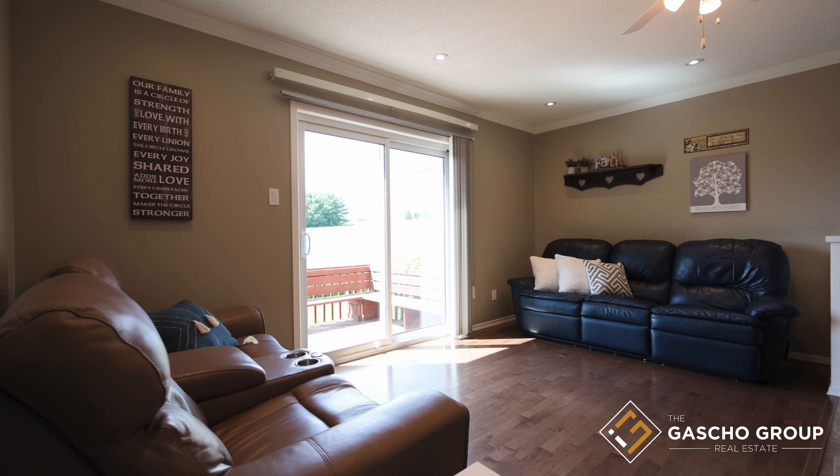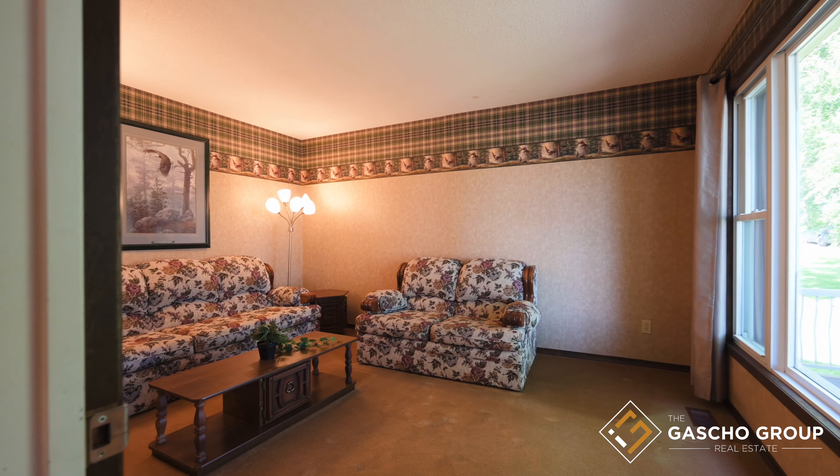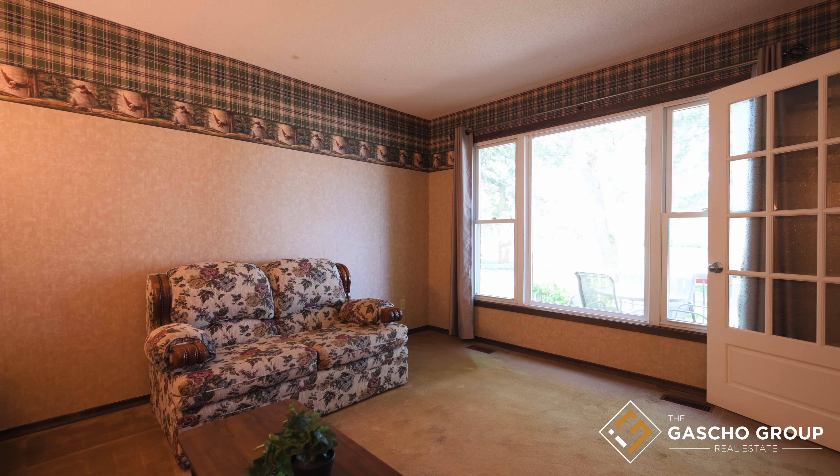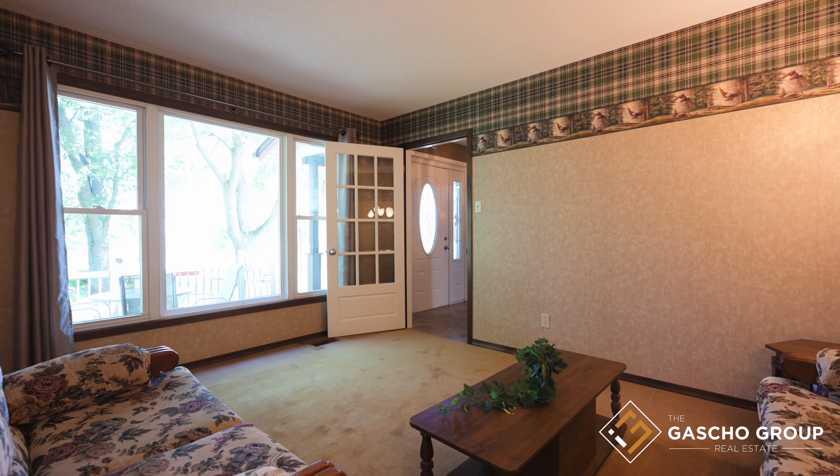The main floor also boasts a private living room, two bathrooms, one bedroom, and a laundry room. The cozy living room with a large bay window showcases a great view of the countryside, bringing in an abundance of natural light.